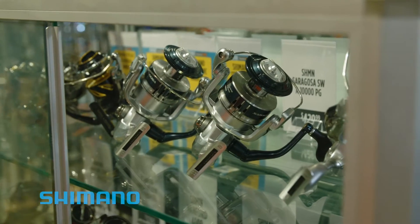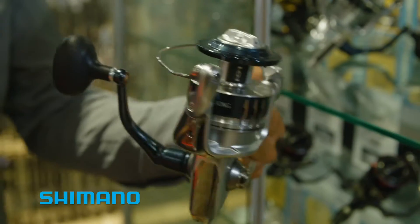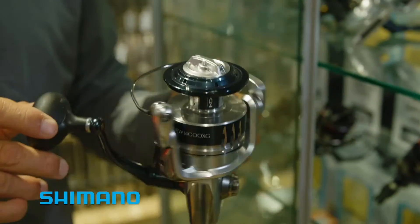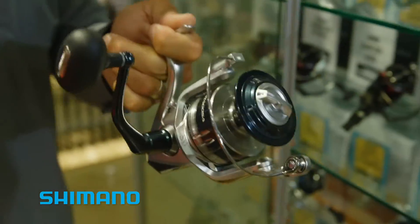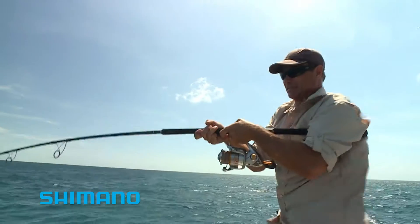With a great rod, you need a great reel. I'm gonna go for one of these — the Saragossa 14,000, 6 to 1 ratio, which means that when you hook into a GT, you'll be able to turn his head and keep him coming this way, not back into the reef.